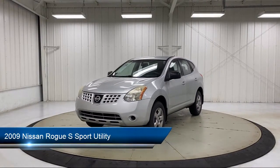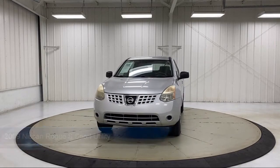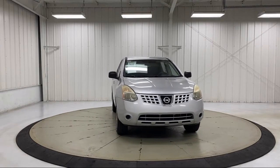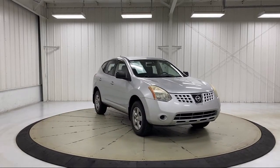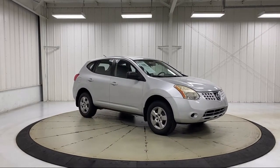It comes equipped with keyless entry, speed sensing steering, electronic stability control, air conditioning, tire pressure monitoring system, traction control, four speaker audio system, power windows, CD player, side airbags, and much more.